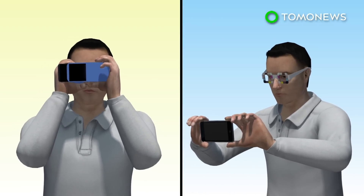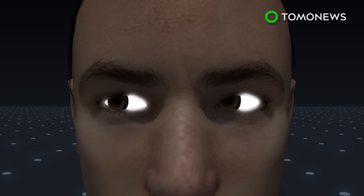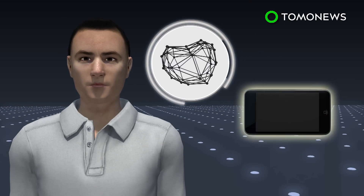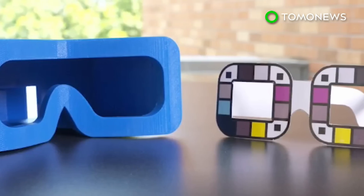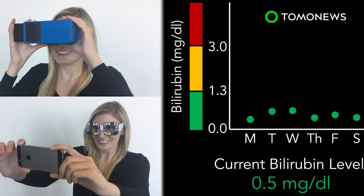The app can also be paired with paper glasses that help calibrate color. After the user has taken a selfie, the app's computer vision algorithms and machine learning tools can spot even the slightest increase in bilirubin levels in the sclera of the eye. The app is designed to help people get early treatment if needed; however, the results are not as definitive as a blood test.